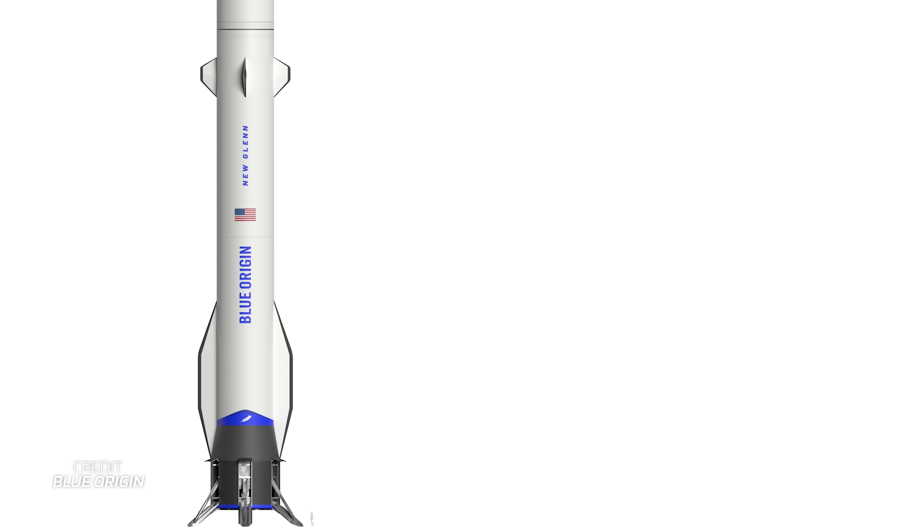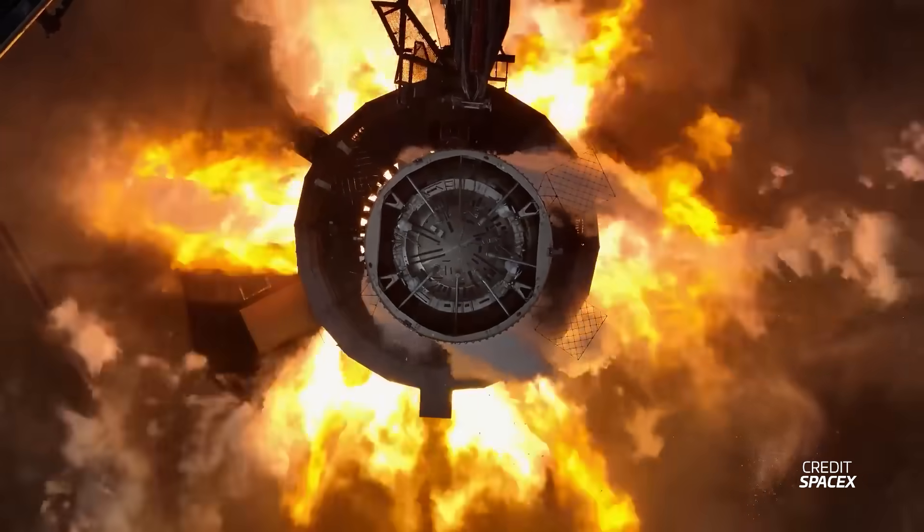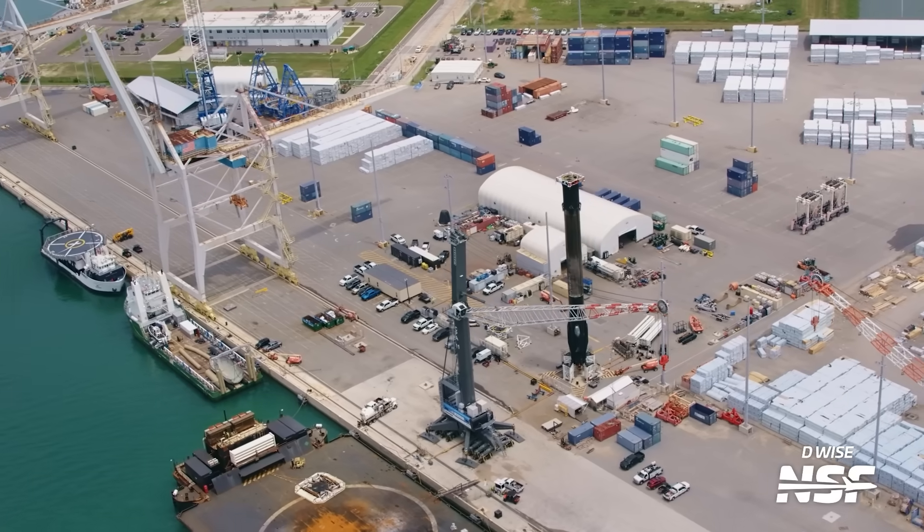With all three modules combined, GS1 measures 57.5 metres in length and has a diameter of 7 metres, although the aft module tapers out to 8.5 metres. This is just shy of the 9 metres in diameter of Starship and significantly larger than the 3.7 metres of Falcon 9.